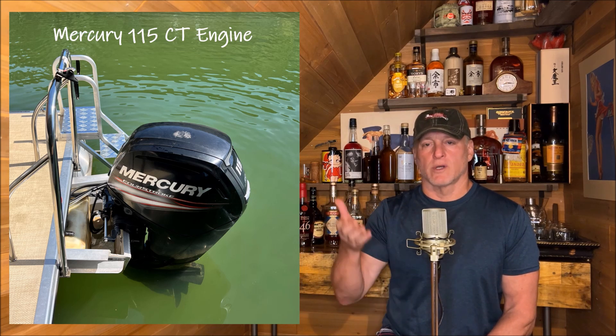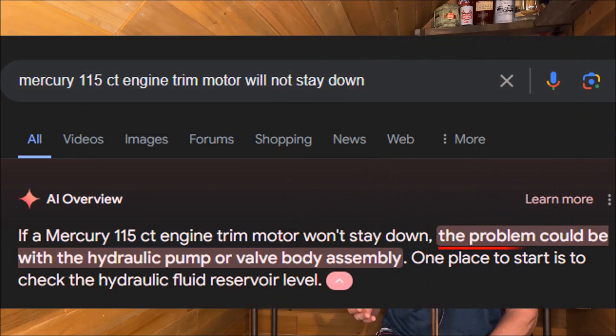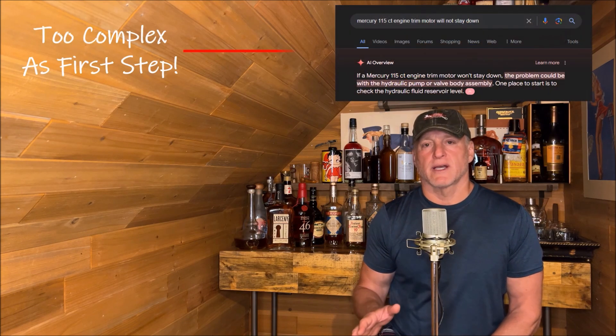We did a quick internet search, and their mechanic that they called up said this is a hydraulic system failure — probably need to have the hydraulic system rebuilt or replaced. I thought that was just too complex an issue.